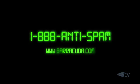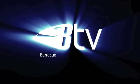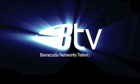For a free evaluation unit, talk to your local value-added reseller partner, call 1-888-ANTI-SPAM, or visit Barracuda.com and click the Request Now button. This broadcast is brought to you by Barracuda Television.